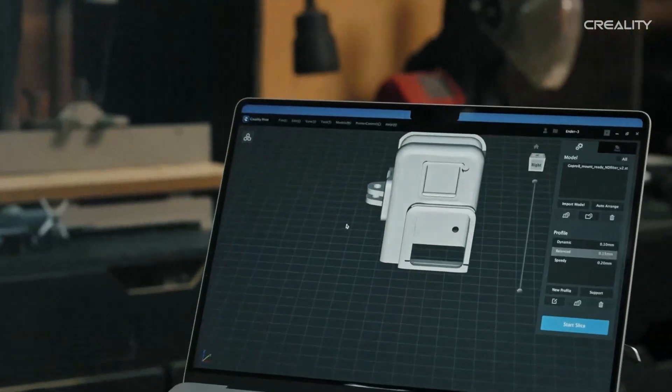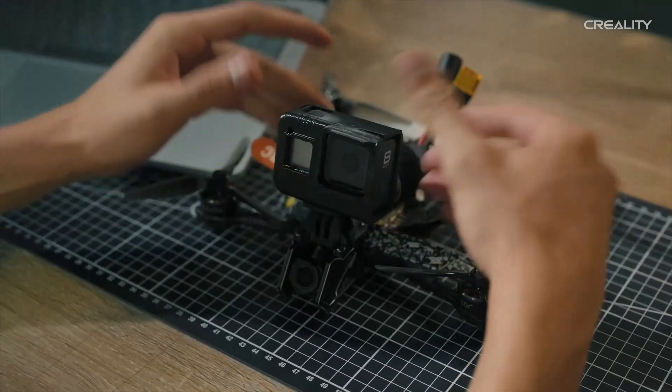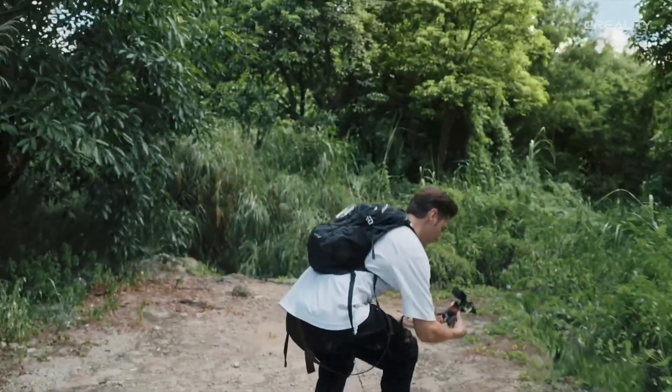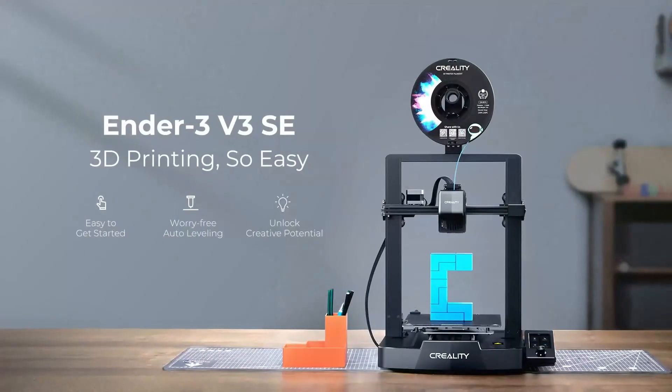The Ender 3 V3 SE delivers smooth, high-quality prints thanks to its improved motion system and upgraded hot end. Layer adhesion and accuracy are noticeably enhanced, allowing you to print a variety of filaments with precision. Equipped with an intuitive touchscreen interface, this model is easy to navigate even for beginners. The printer also comes semi-assembled, so setup is quick and hassle-free.